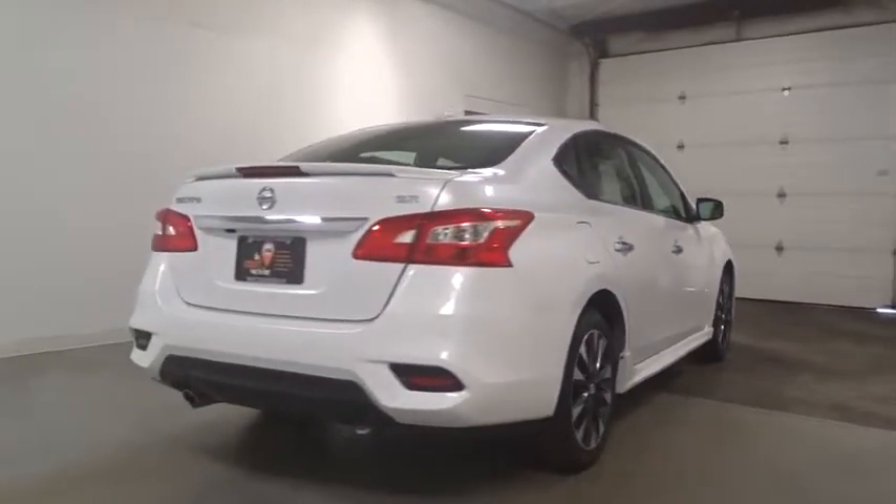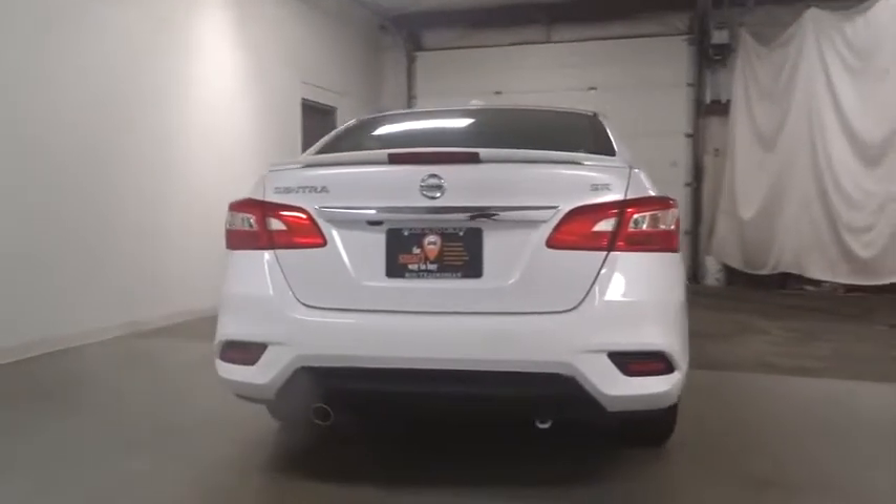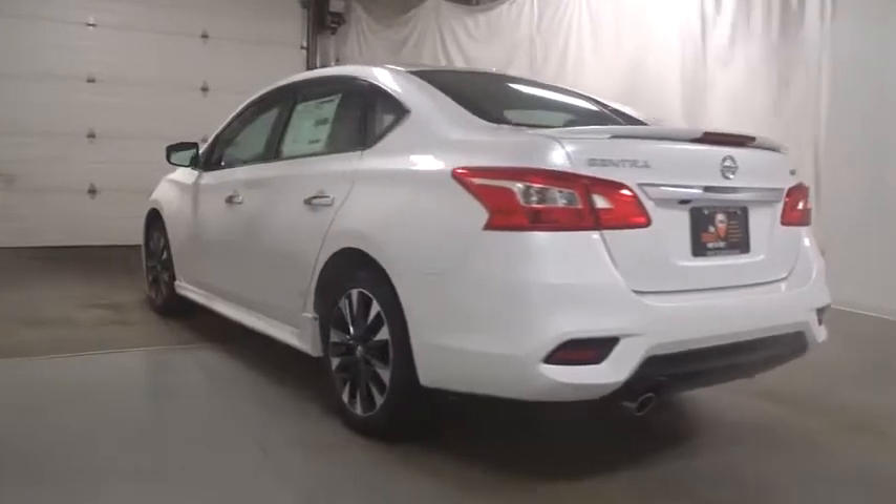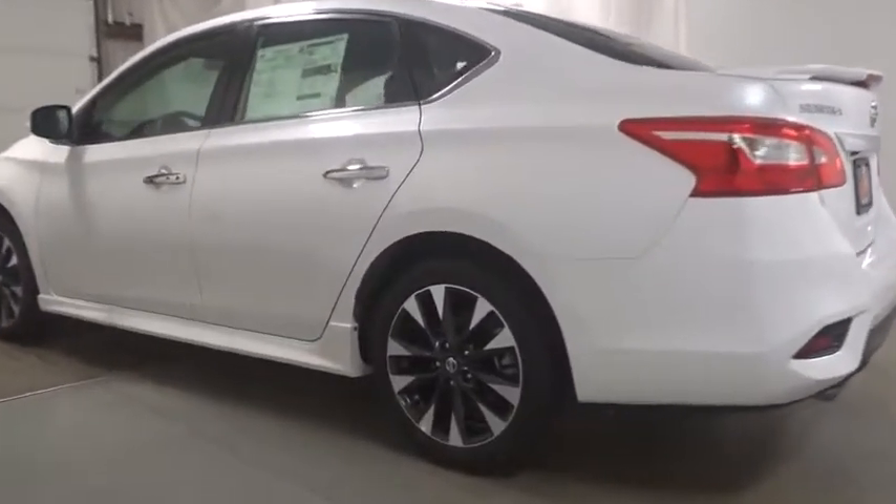Keyless entry, backup camera, leather-wrapped steering wheel, front wheel drive, electronic stability control, trip computer, fog light, tachometer, day and night rear view mirror.